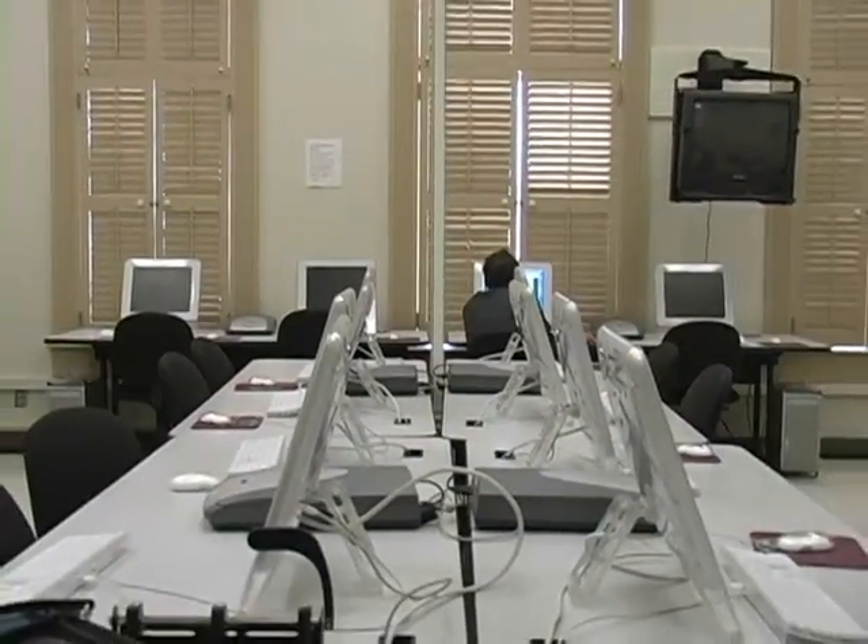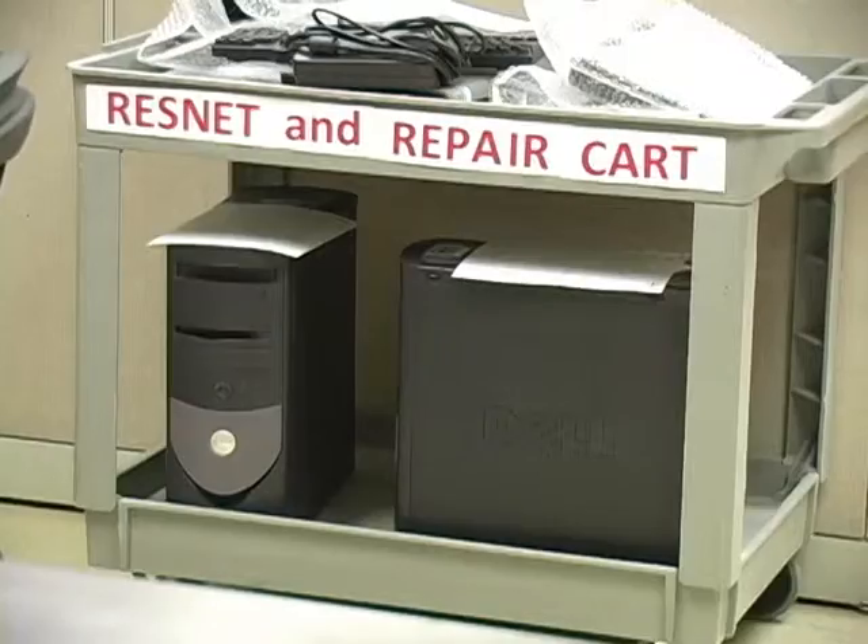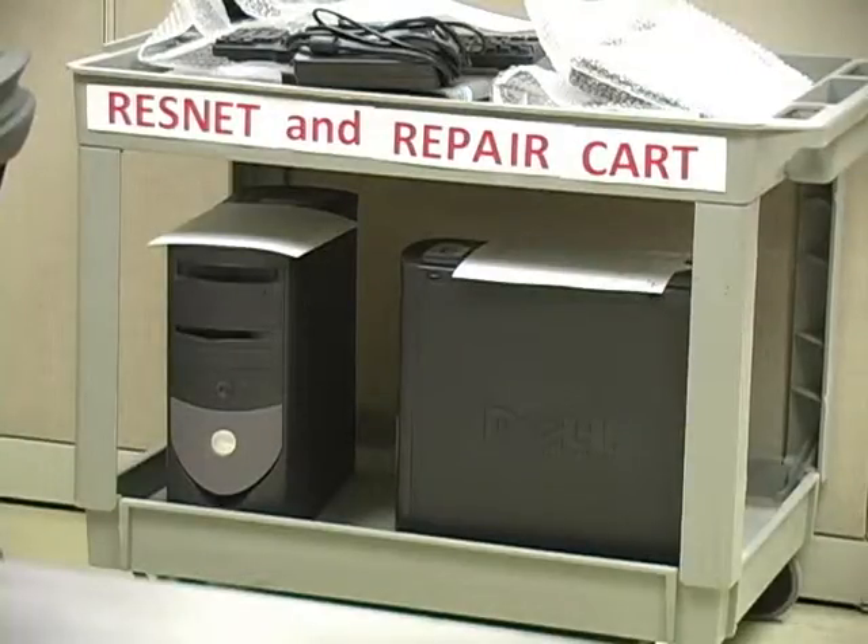Nalepa also says to make sure to create a backup of all your files from your computer before you take it in for repairs. Also make sure to have antivirus software on your machine. All students, faculty, and staff have access to McAfee antivirus free from the university.